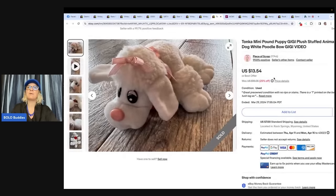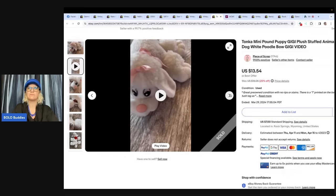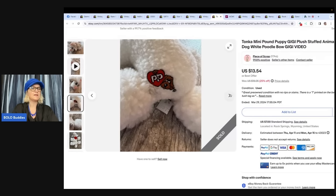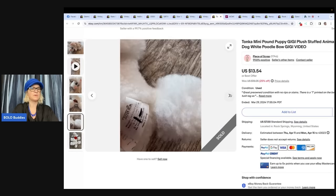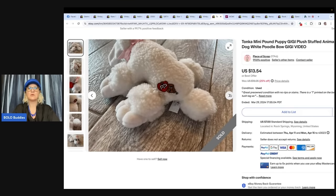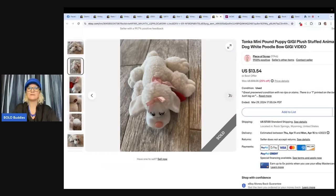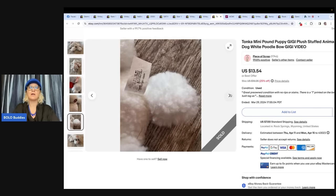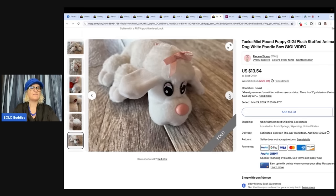The next item is a Tonka Mini Pound Puppy Gigi plush stuffed animal dog, white poodle. She sold it for $20.63 on eBay best offer — all in with shipping — and paid less than a dollar for it at a church sale. Her store is Piece of Scrap on YouTube and eBay. Not a huge money bolo, but you can pick plush up cheap and flip it for a good profit — 10x your money on a stuffed animal that's easy to list and ship. Plush also does really well on Poshmark and Mercari.